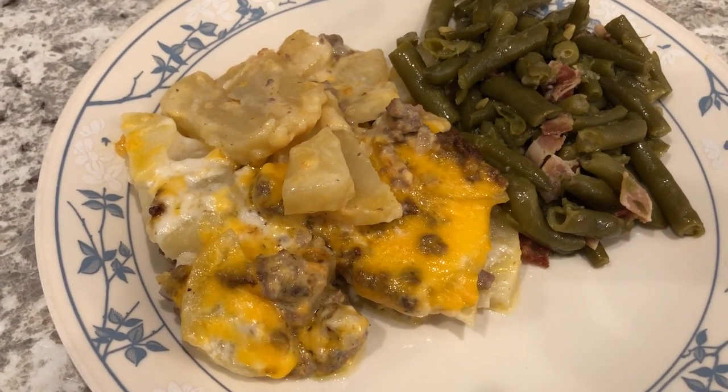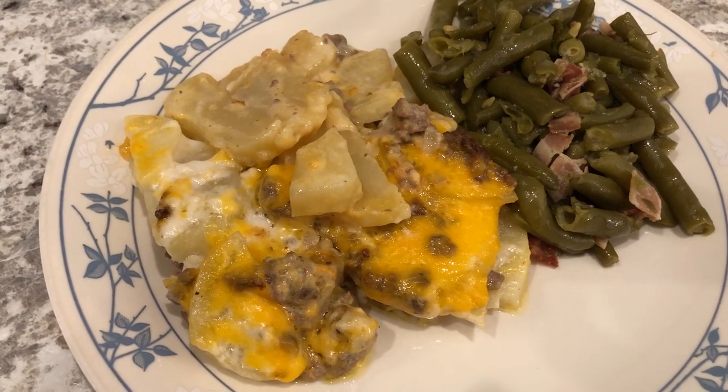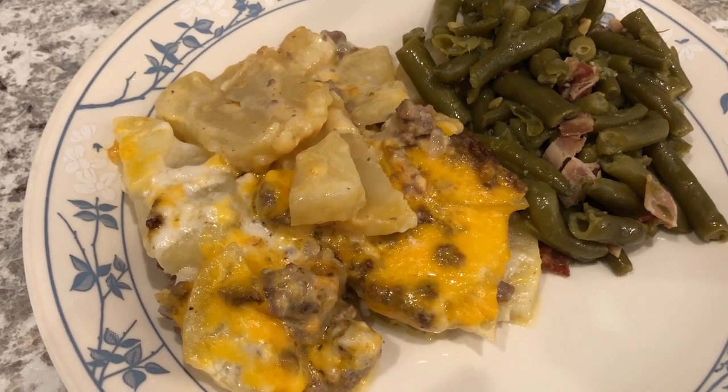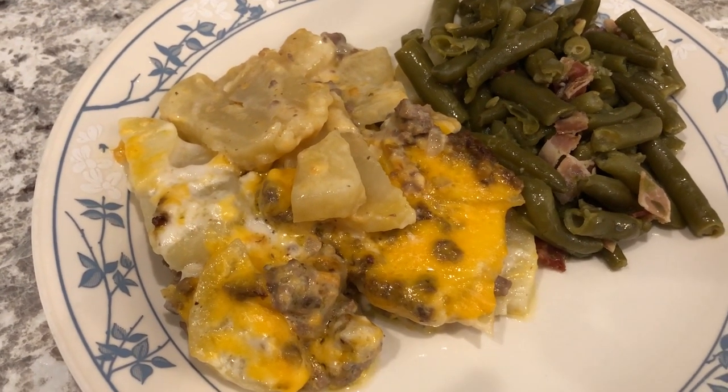Hey guys, welcome back to another week of What's for Dinner. My name is Andrea with Foodimentary Adventures in Food. Our What's for Dinner videos come out every single Tuesday. I hope you guys are doing well and please remember to like, comment, and subscribe.